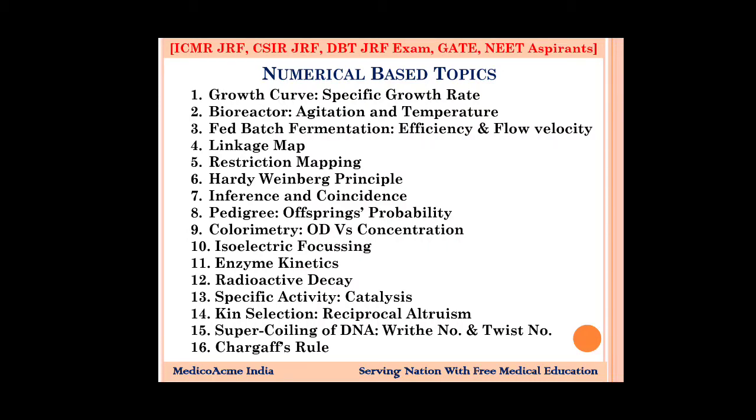Make a chart with all the formulas written by yourself, where you study — you will always remember them. In bioreactors, you will see agitation and temperature, RPM and temperature — these are very important. The formula is very important here.